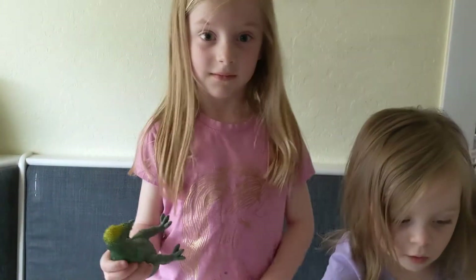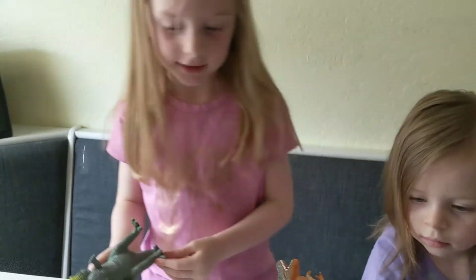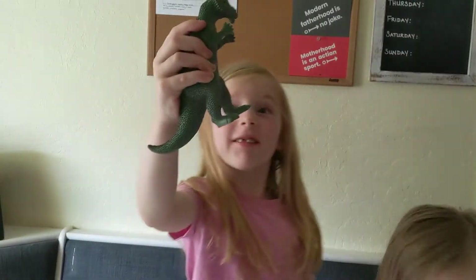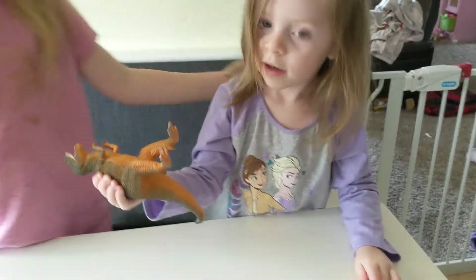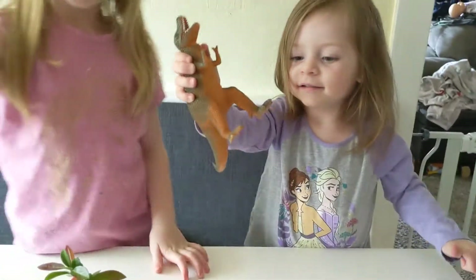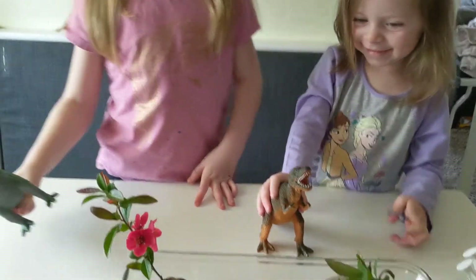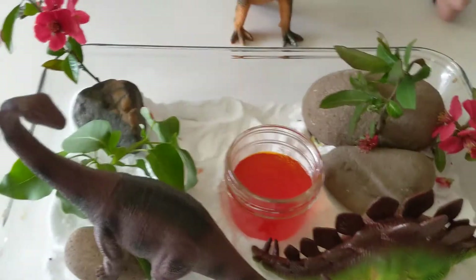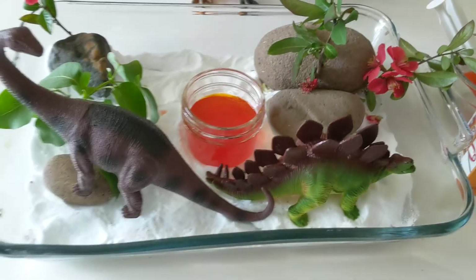I have Zoe — wave hi, Zoe! And Zoe, what dinosaur do you have? Pachycephalosaurus! And Amelia, what dinosaur do you have? A T-Rex! And what does a T-Rex say? Rawr! That's right. I also have a Brachiosaurus and a Stegosaurus here as well.